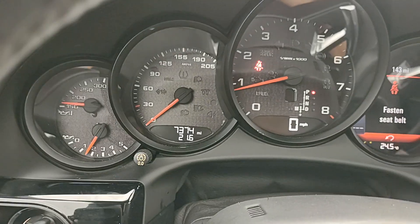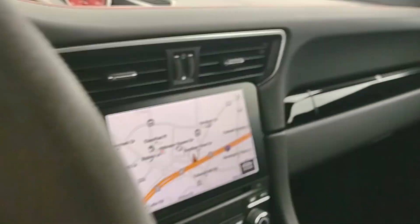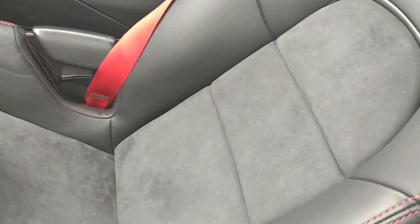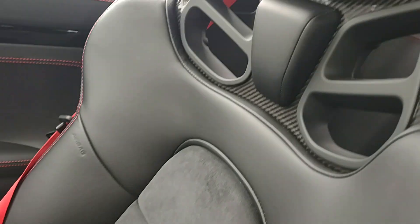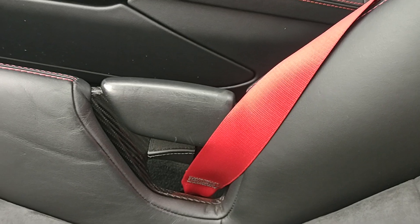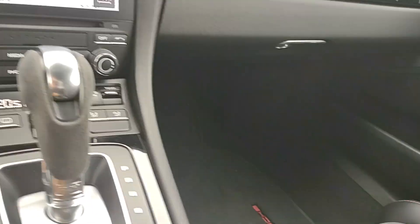Seven thousand three hundred seventy-four on the mileage right now. Passenger seat is in great condition as well — less wear on that side. You have the Porsche floor mats.